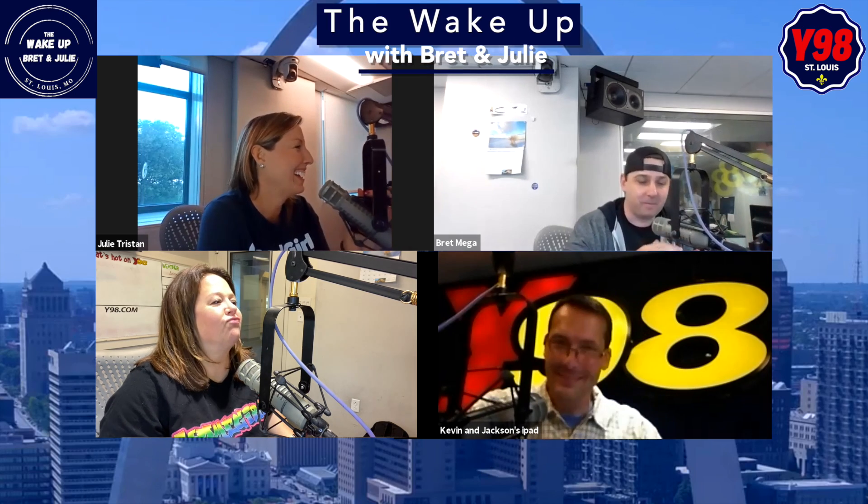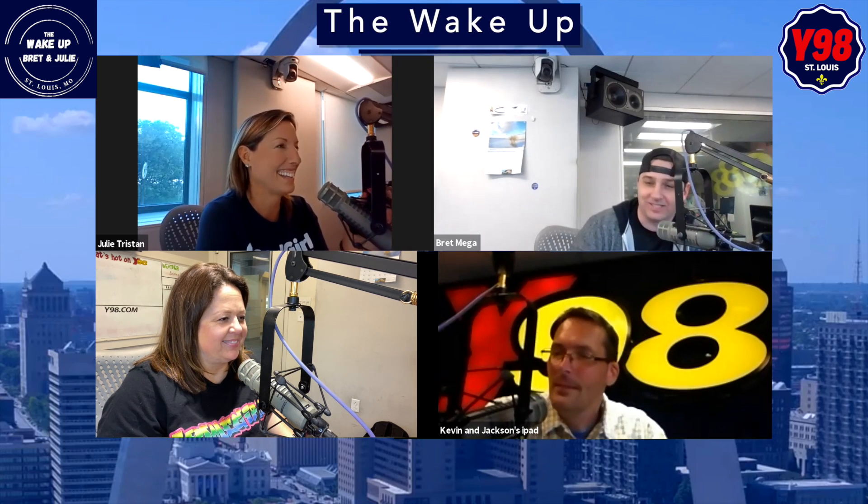We're joined by St. Louis' coolest, best influencer of all time, Kelly Mano. Thank you so much. It's studio! It's studio this time, not on Zoom.